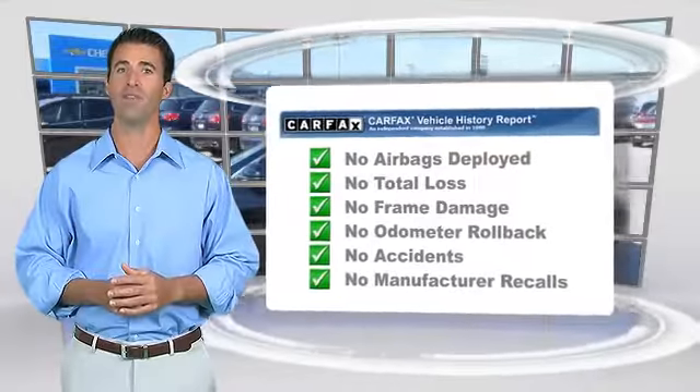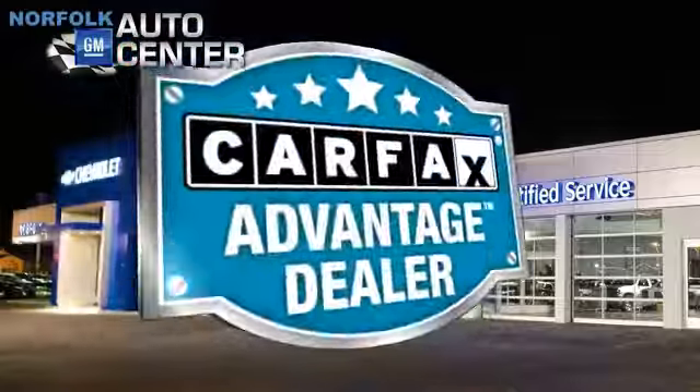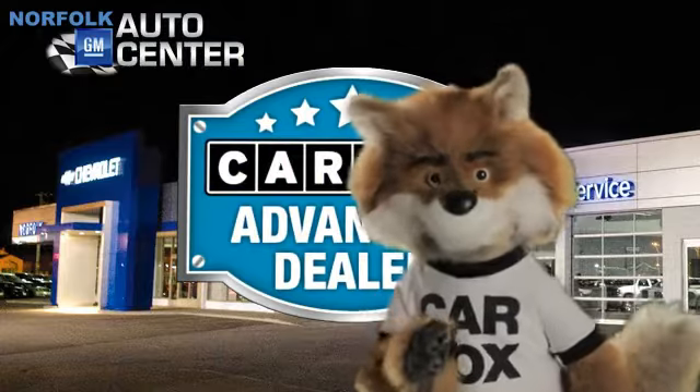Be sure to find a complimentary copy of this report online or contact the dealership. This vehicle qualifies for the Carfax Buy-Back Guarantee. Just say show me the Carfax at Norfolk GM Auto Center, a Carfax Advantage dealer.